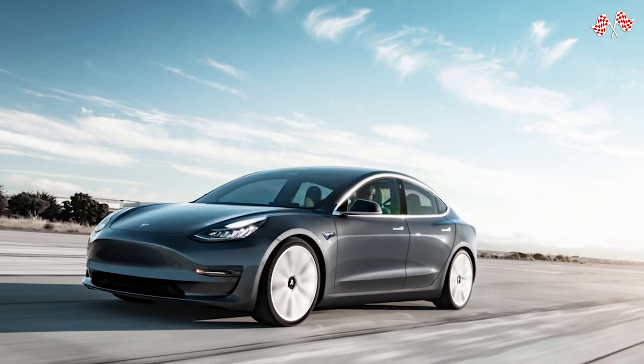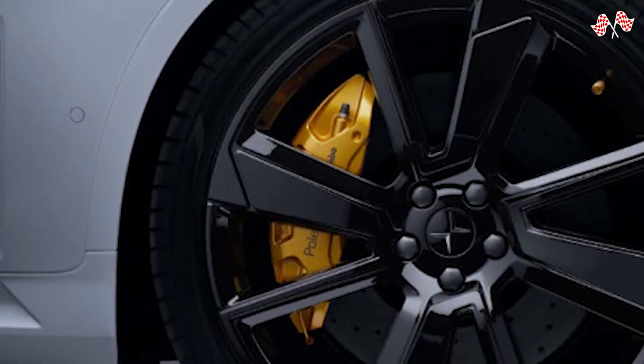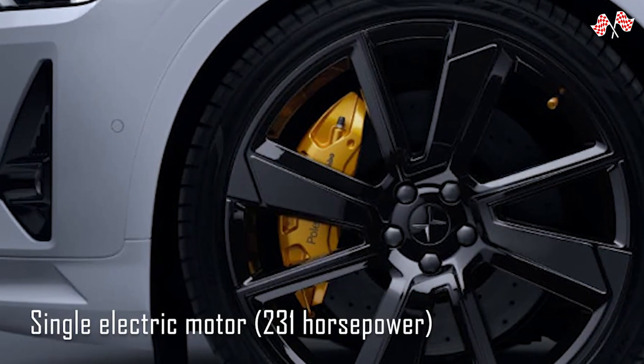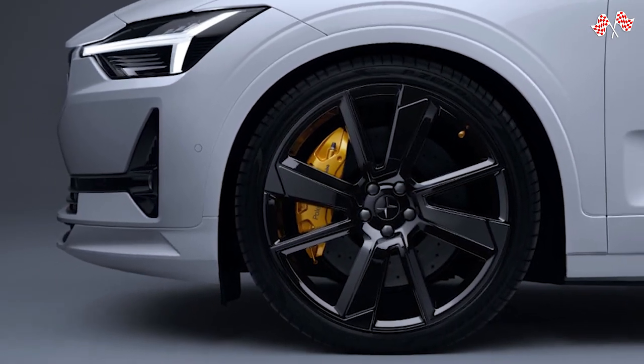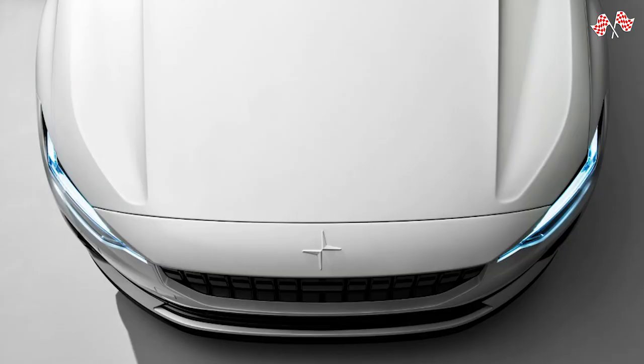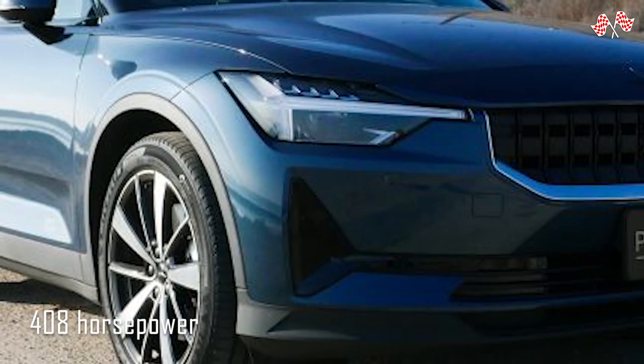Two variations of the 2023 Polestar 2 are available: single-motor and dual-motor. The single-motor has one electric motor producing 231 horsepower that drives the front wheels. The dual-motor versions have one motor at the front and one at the rear, giving all-wheel drive with a combined 408 horsepower.